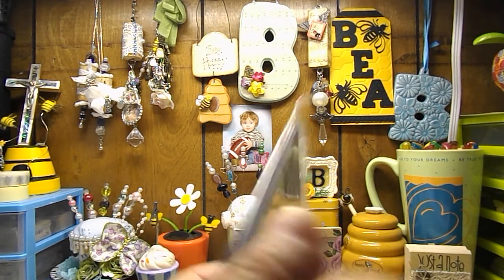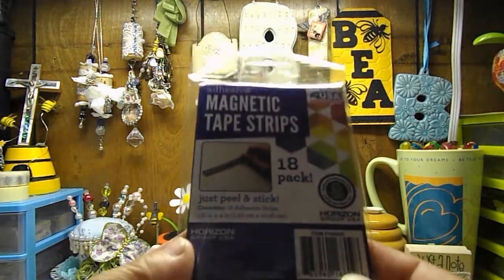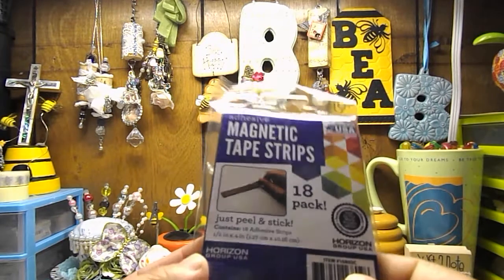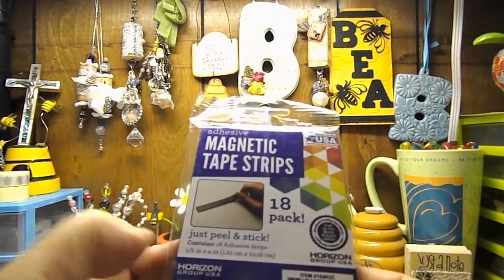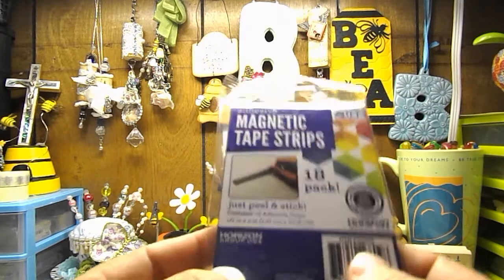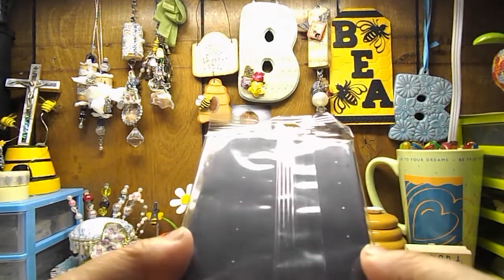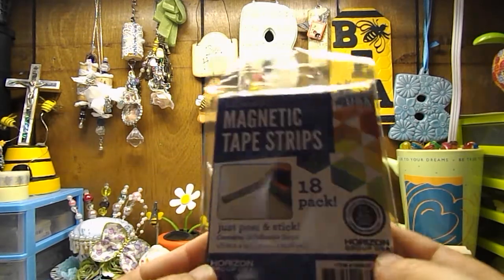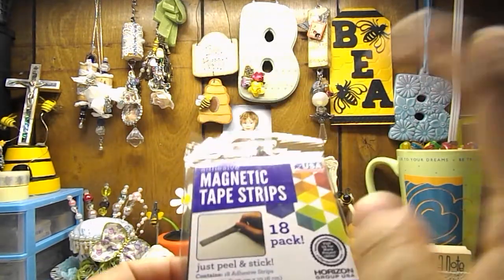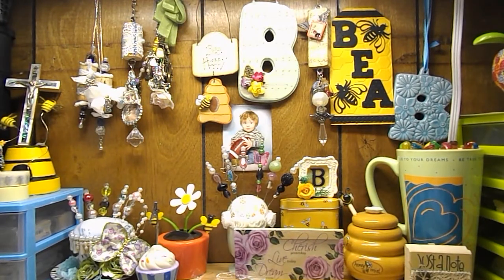The first thing I'll show you is from Walmart: adhesive magnetic tape strips in an 18-pack. Just peel and stick, they're half inch by four inch, and I paid $0.97 for this. That is a super cool deal — 18 strips of magnet for $0.97. I grabbed them because I needed them for a project I'm working on.